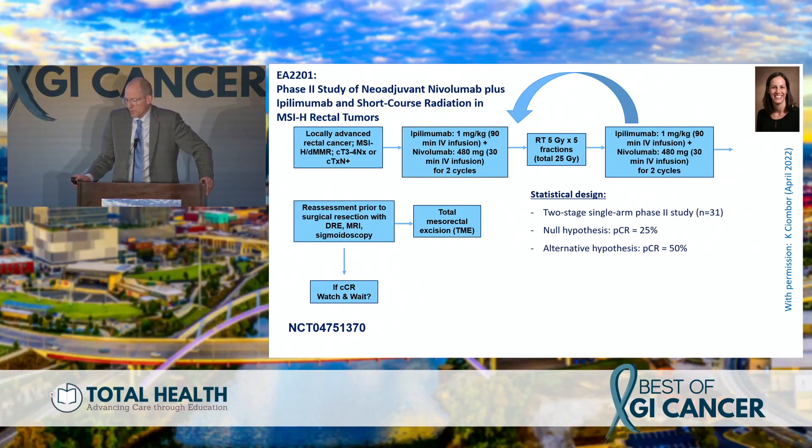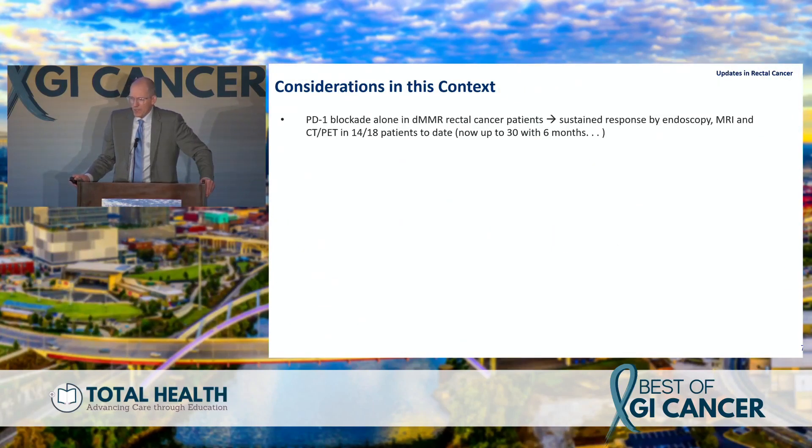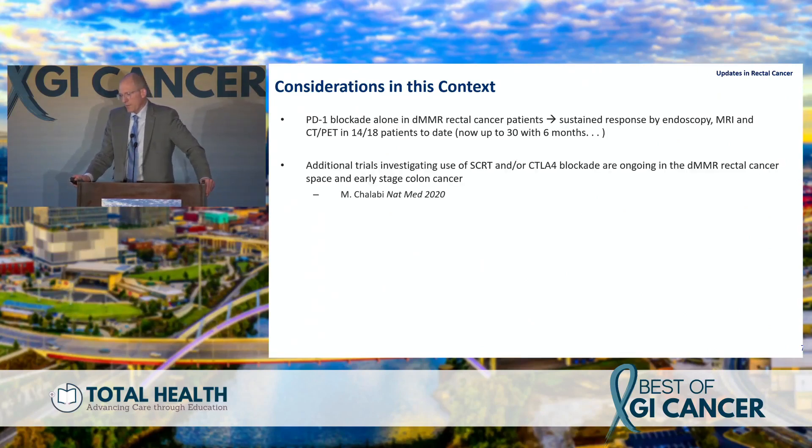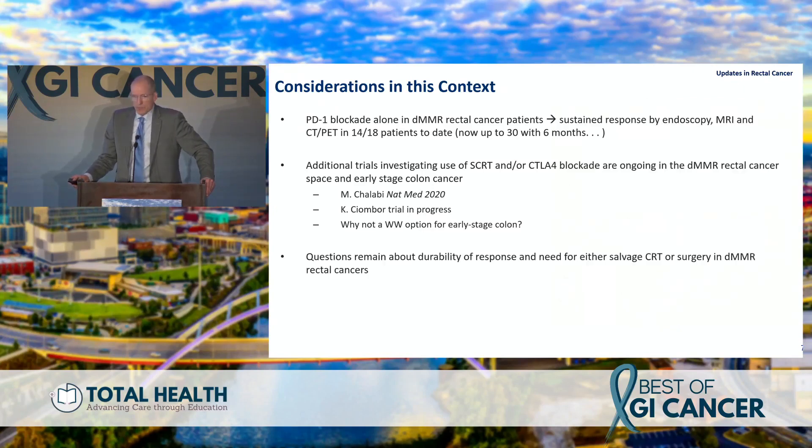Can we use short-course radiation as an option for dMMR MSI-high rectal cancer patients? The primary objectives now include CCR as an amendment currently in discussion. With PD-1 blockade alone, up to 30 patients in this trial have shown sustained responses at more than six months. Lobby's trial in colon cancer is ongoing with extension trials, and waterfall plots show impressive responses — raising the provocative idea of watch-and-wait for colon cancer, which patients will start asking for. Durability of response and salvage for local regrowth remain open questions.